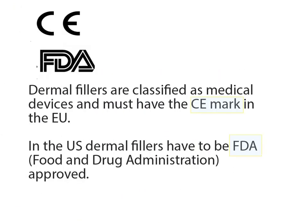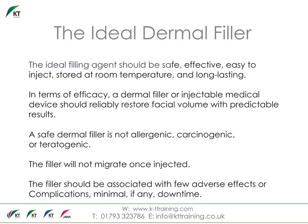Dermal fillers are medical devices and must be approved before being sold. In Europe, dermal fillers require the CE mark. In the U.S. they are regulated by the FDA. It is recommended that you review the product range you will receive training with. There are over 60 dermal filler products available in the EU, with many new products introduced every year.